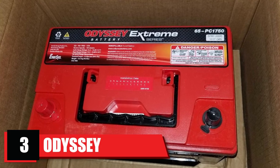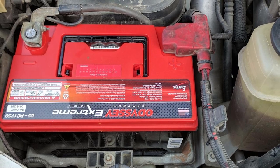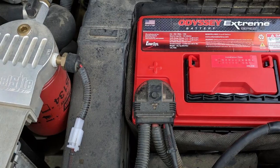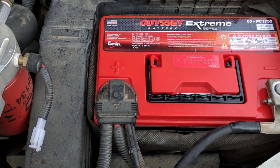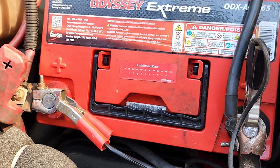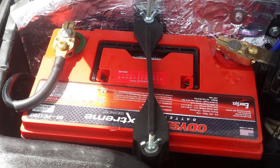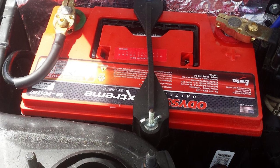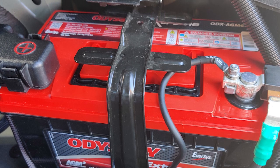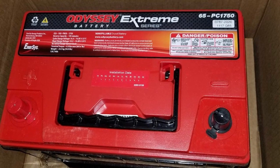The number three position is held by the Odyssey 65 PC-1750 Automotive and LTV Battery. It is a dual-purpose starting and deep-cycle battery for automotive, truck, and marine applications over a wide temperature range from -40 degrees Celsius to 45 degrees Celsius (113 degrees Fahrenheit). It has 1,750 cranking amps, 950 cold cranking amps, a 70-amp-hour capacity, and a 145-minute reserve capacity. Its deep-cycle life expectancy is 400 draws of up to 80% capacity with a 4-6 hour recharging time to 100%. The Odyssey uses a no-spill lead plate and absorbed glass mat design to create 15% more plate area than comparable spiral design batteries, giving up to 40% more reserve power. This battery has a 4-year replacement warranty.